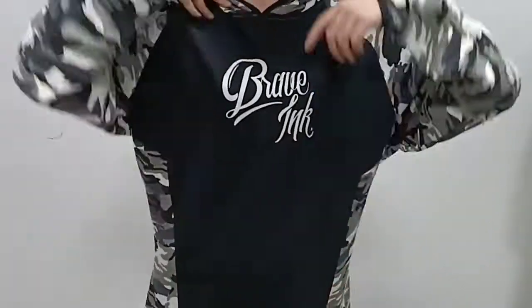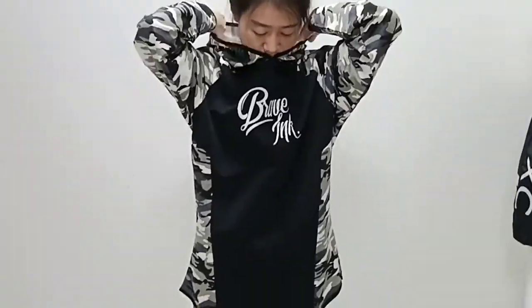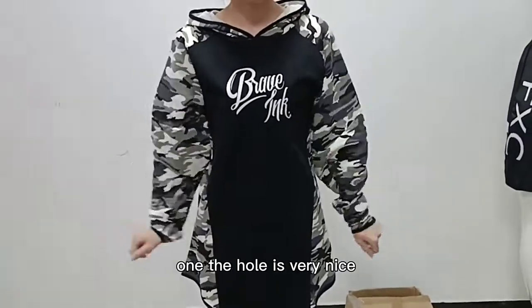This camouflage hoodie is suitable for teenagers. And you can see there is a hood on the top. I think many young men will like this one. The hood is very nice.